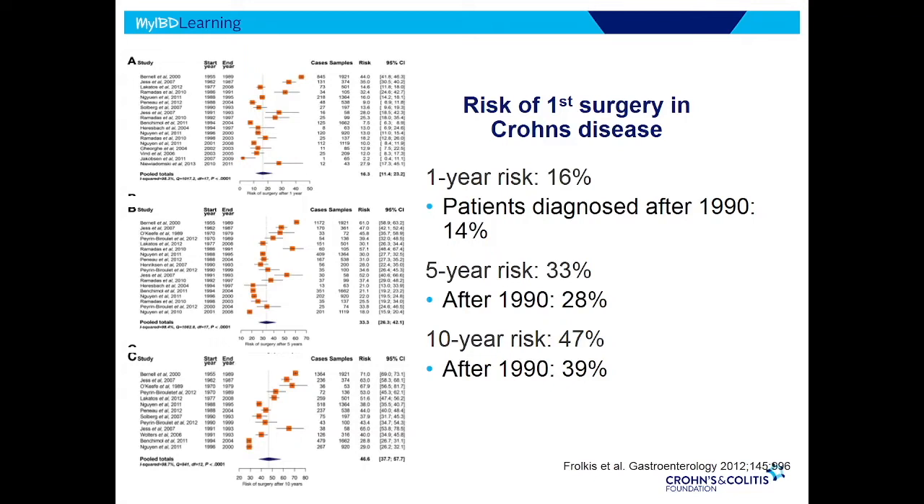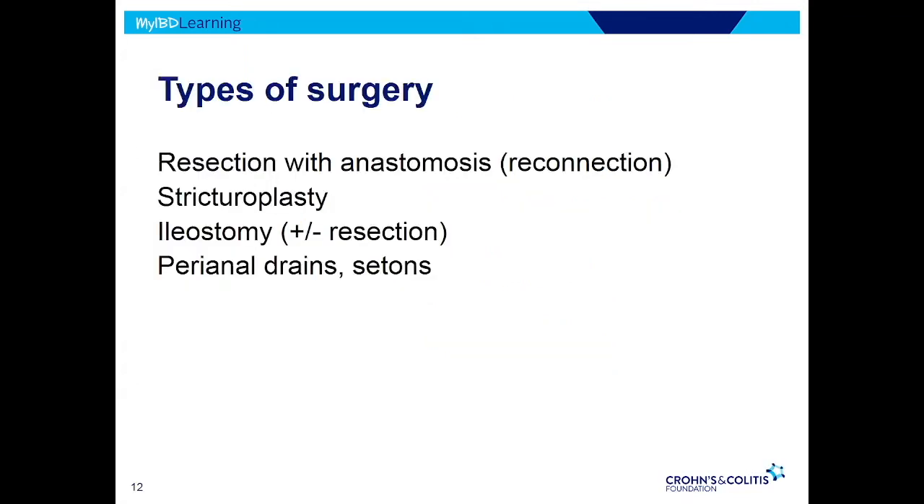So when you look at drugs labeled as high risk — drugs that might cause cancer or serious infection — why would we use them? It's because the risk of those things is low, and they're helping us avoid things like surgery. So it's balancing that benefit and risk.